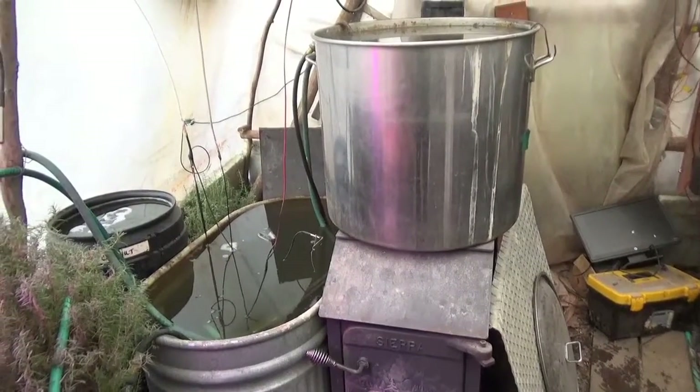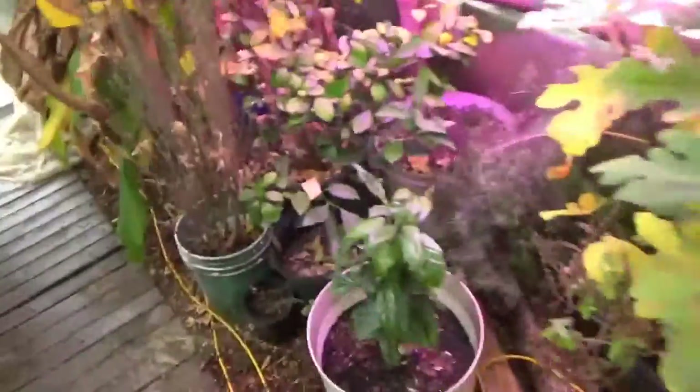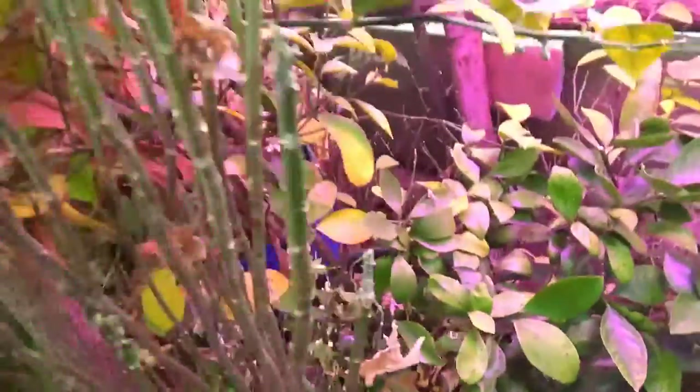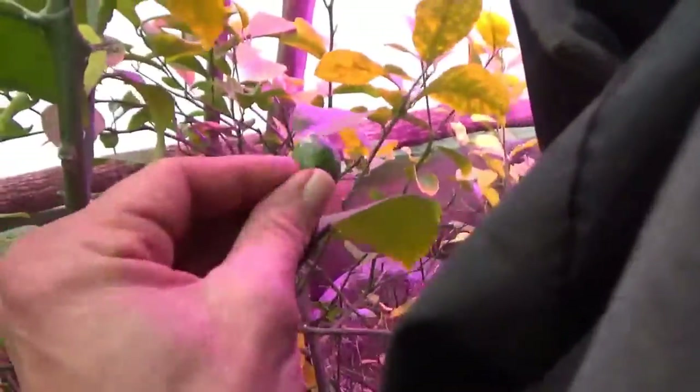I did want to show that the lemon tree is continuing to flower even though we have some white fly issues here — it's flowering and growing. And the lemon covered with white flies is still growing.